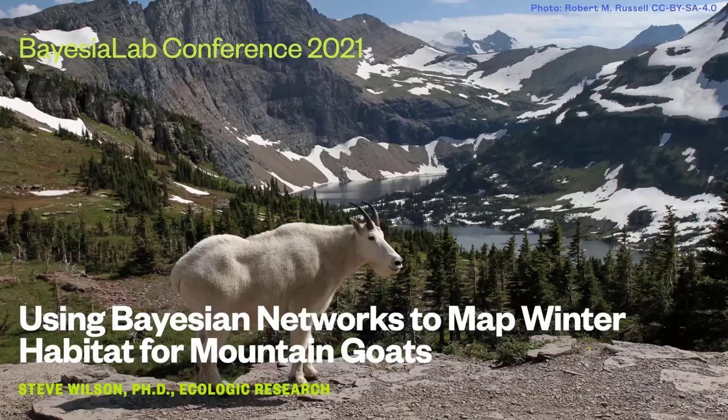I really wish I could take credit for taking this photo, but I didn't unfortunately. But this is a mountain goat. This picture was actually taken in Montana in Glacier National Park, but you get the picture.